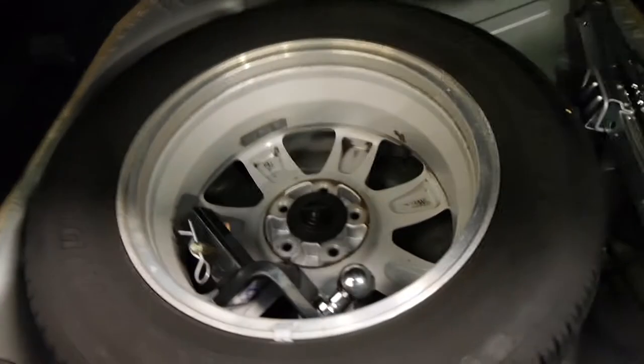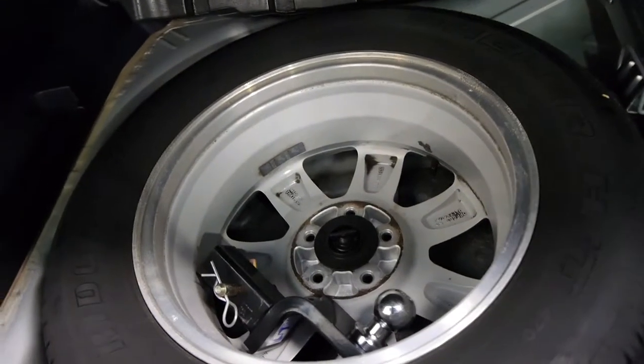The back seats fold down, it's got your spare wheel in there which doesn't look like it's ever been on the car, and it's got the tongue for the tow bar as well, which sometimes gets lost.